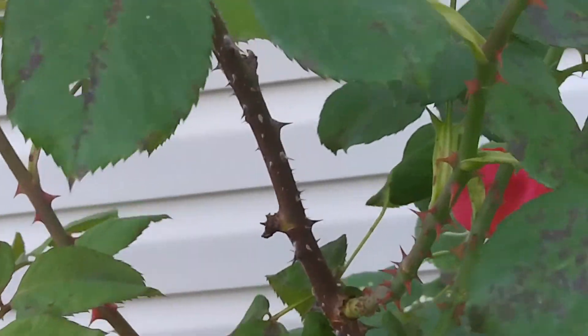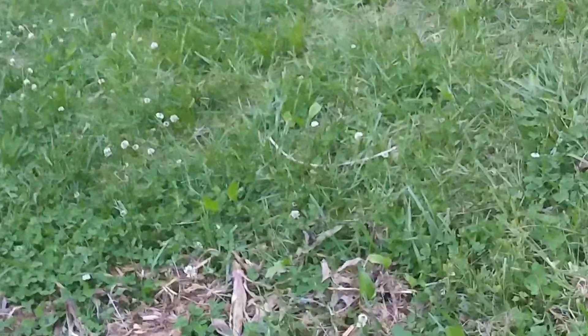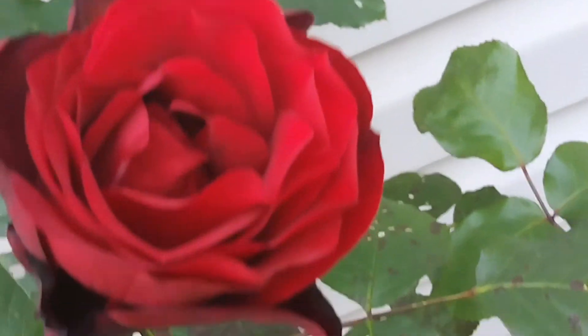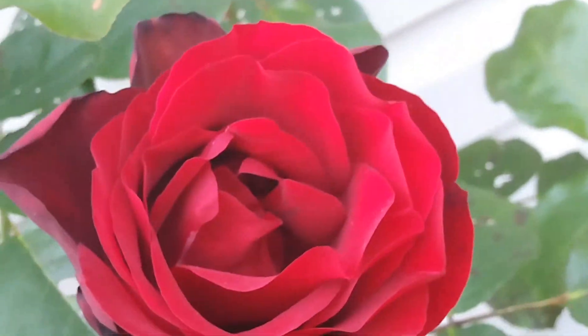I promised I'd show you my roses whenever they started coming out, and I can't believe this — in just a week they've started coming out like this. I gotta trim her, prune these, and I got some dead little things right here. I gotta prune those off — I want to get me a vase and get some pretty roses in it.